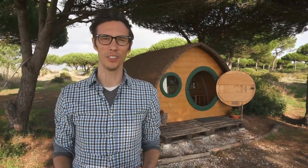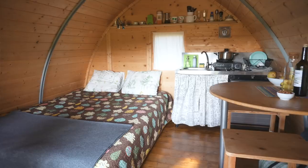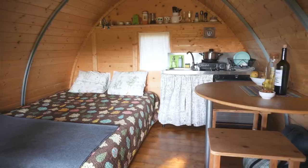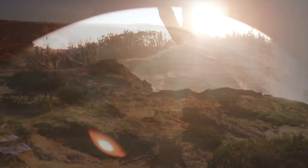Hey everyone, we're here in Portugal just south of Lisbon, checking out this off-grid micro cabin. It has a really interesting and unique shape and it's in one of the most beautiful settings we've ever seen — a pine tree forest right by the ocean.